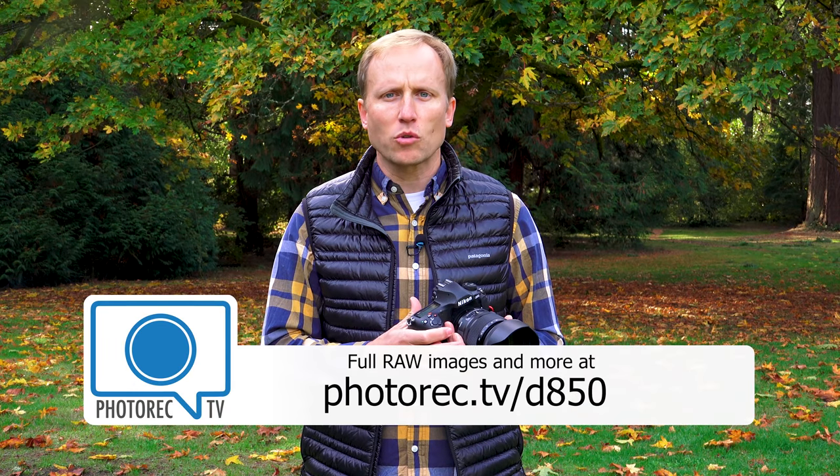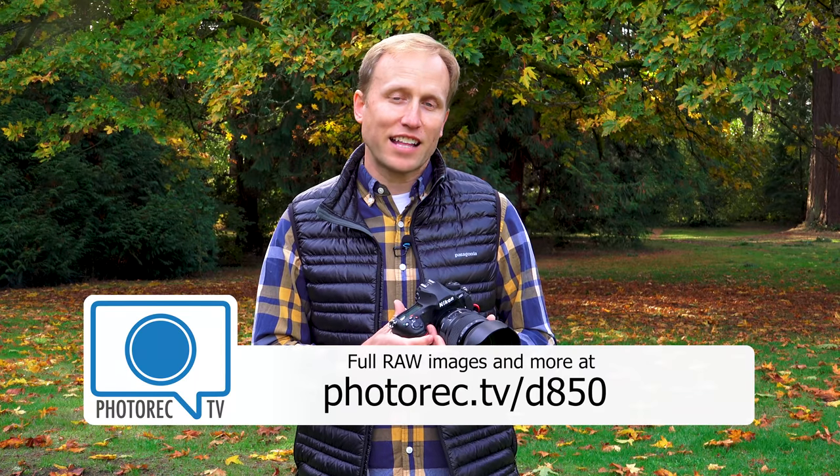Now D810 users or D500 users wondering if you should upgrade — I've got thoughts on that along with the raw files from the D850 for you to download at photorectv/D850. I'd love to hear your thoughts, counter opinions, and what camera you're currently lusting after. Leave that all in the comments below, and don't forget to hit subscribe and click that little bell notification to be notified of future reviews, giveaways — we've got one coming soon — and more. Thanks so much for watching.